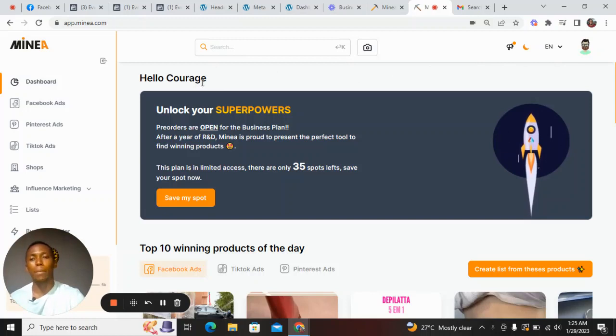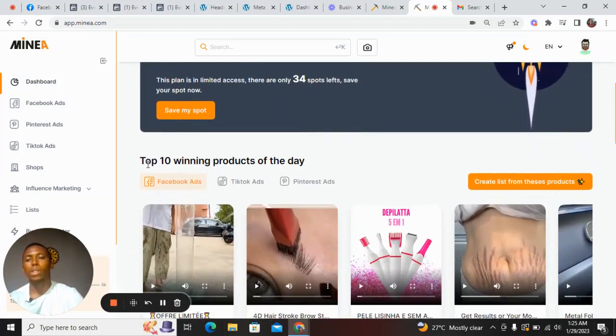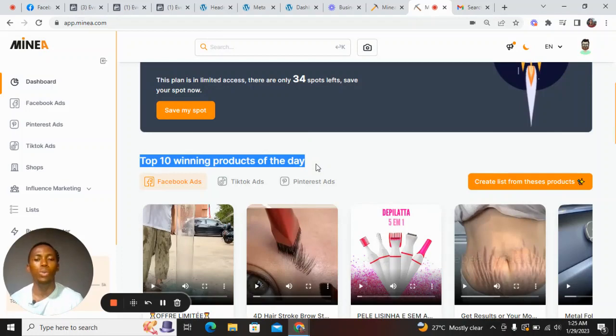I'm currently logged on to my Minea dashboard here. If you scroll to the dashboard, you can see what they show here: top 10 winning products of the day. This tool is super powerful — it helps you discover products and go into the analytics of a product. You can see the Facebook ads copy, the link of the website, and analyze so many different things about a particular product, making it easier for you to sell.